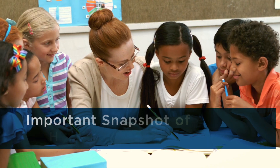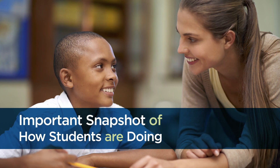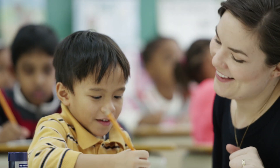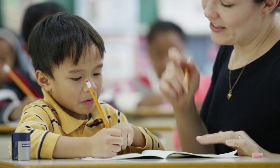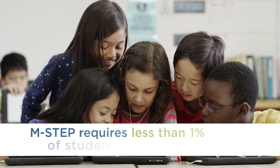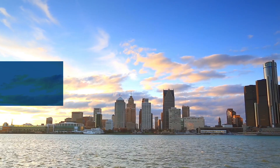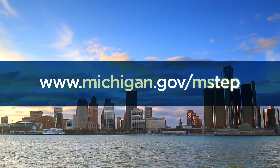M-STEP results provide parents, schools, businesses, and communities with an important snapshot of how students are doing at a school, district, and state level. State assessment data are also used by educators to help inform instruction and support students. And if you are worried about the amount of time spent on testing, don't be. State assessments require less than 1% of student instruction time each year. For more information, please visit www.Michigan.gov/MSTEP.